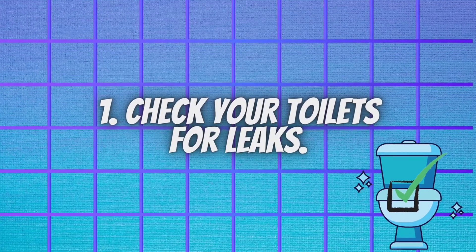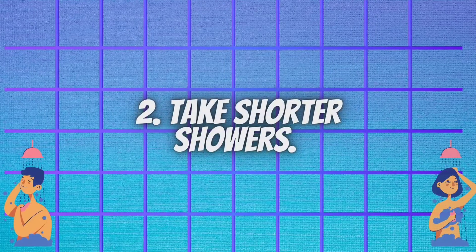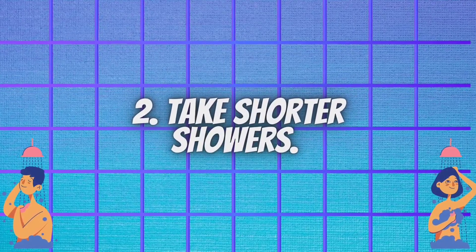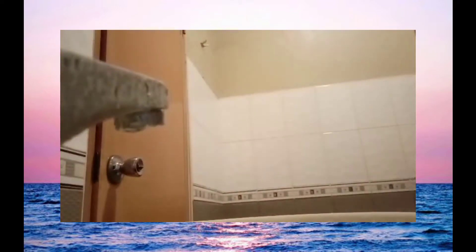You must check your toilets for leaks. Toilets leak more than any other water-using item at home and they can be costly. Save water and money by checking your toilets for leaks. We should also take shorter showers. A shorter shower not only saves water, but also saves on the energy used to heat that water.